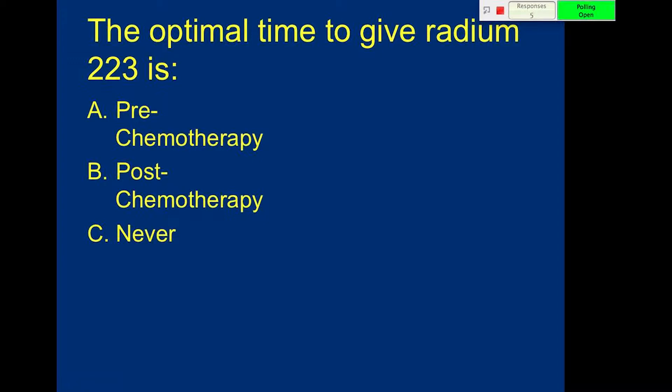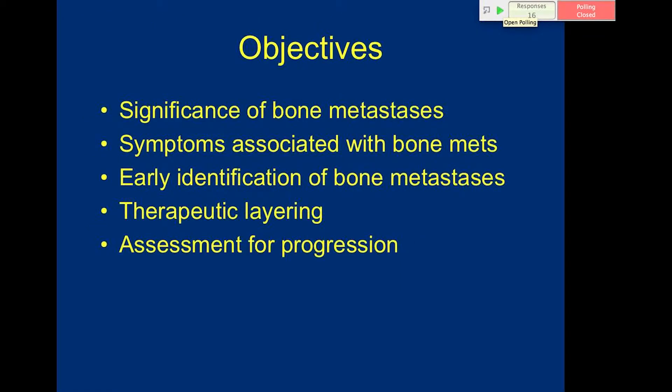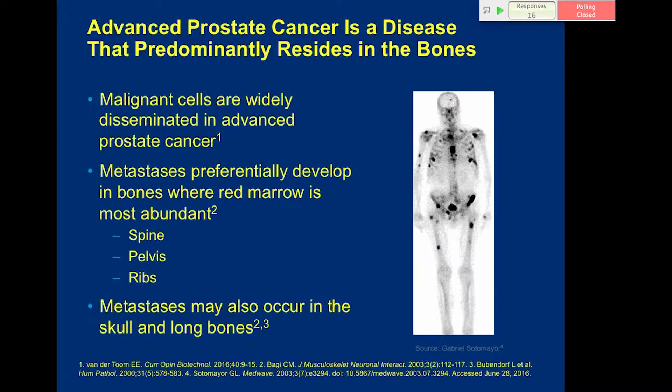The objectives: we're going to talk about the significance of bone mets, the symptoms associated with bone mets, early identification — though Dr. Crawford already addressed that — and we'll briefly touch on therapeutic layering. Then we'll get into more detail regarding progression when it comes to radium-223 therapy.